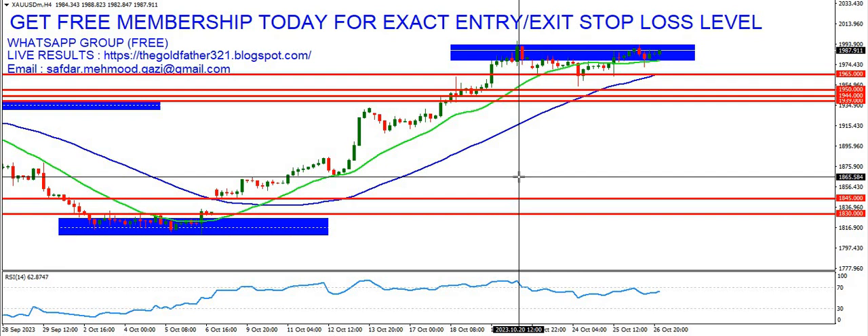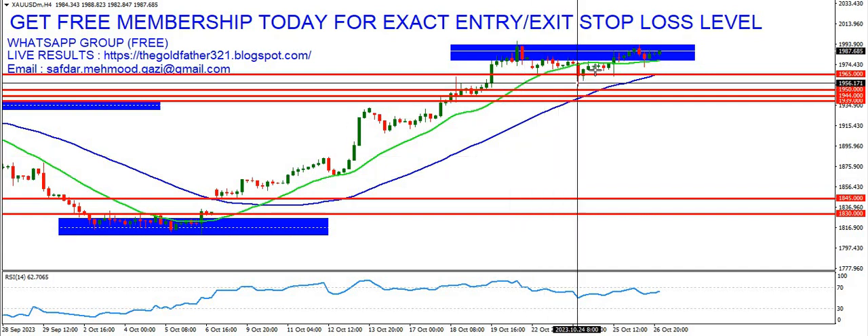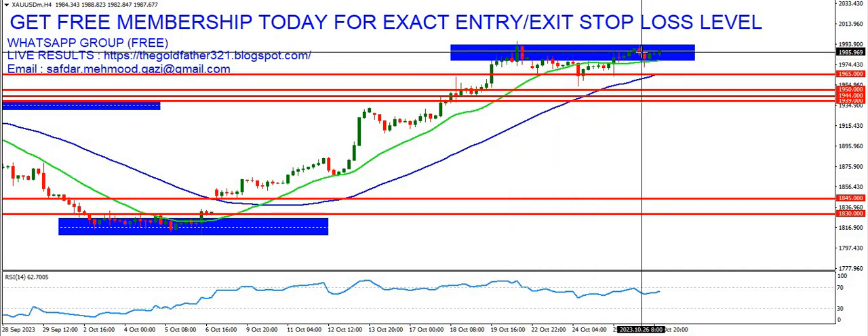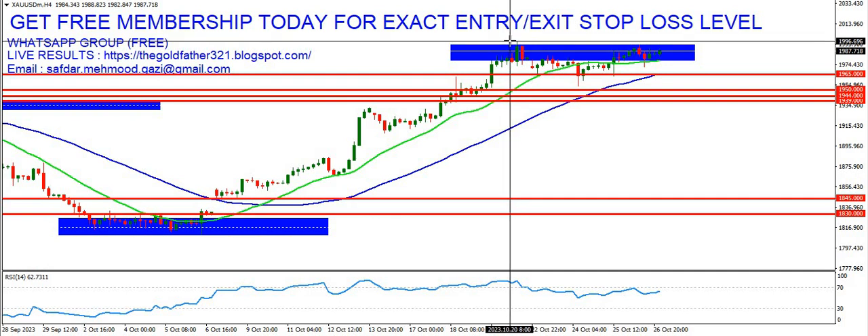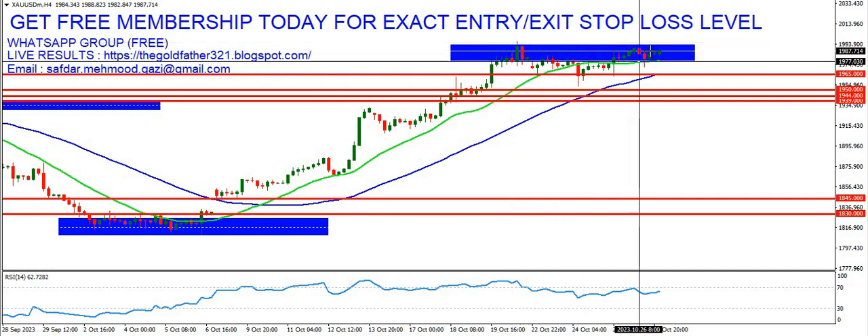Hello and welcome to TGF Gold Trading Forum. Let's come to the gold market, the H4 chart. If you've seen the previous video, we were talking about the consolidation at the 1980 zone. This blue box is the consolidating area where the market made a top at 1997.